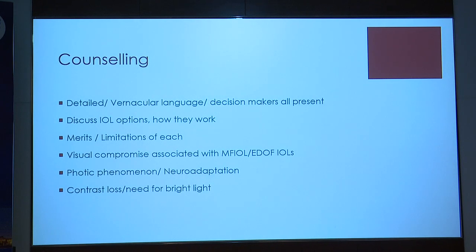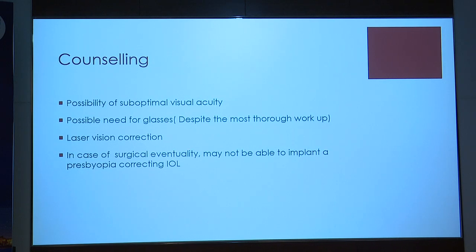Counseling: the first thing to tell patients is that the only lens that can give near-normal vision is the normal human crystalline lens — anything we implant involves some element of compromise. Let them understand how the lenses work; speak in their language, in the vernacular, with all decision makers, slowly and quietly, giving them time to go back and process the information. Tell them there's a possibility of drop in contrast, they may need glasses, and they may see glare and halos which may take time to resolve. Let them know they'll have stereopsis for distance but near vision needs will be fulfilled only by the second operated eye. Mention that despite best efforts, glasses for either activity may still be required, and discuss laser vision correction if ever needed.